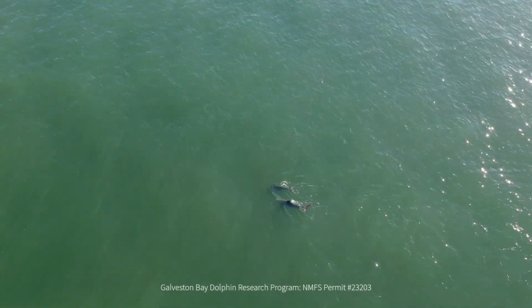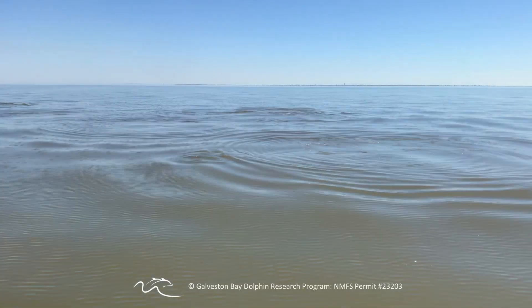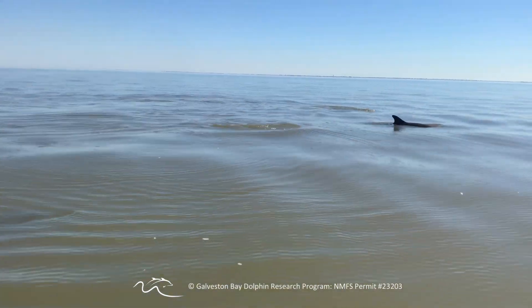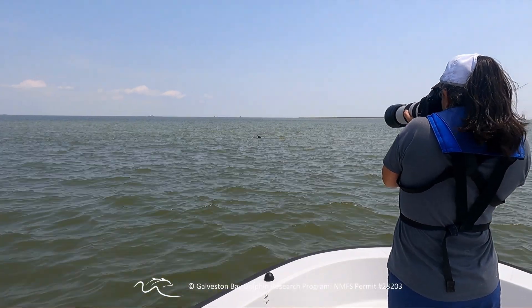Over the last 10 years we've been collecting continuous standardized data, which is really important and allows us to answer questions about the population. We have learned quite a bit about the environmental factors that affect the population, their distribution in the bay, their movement patterns, and we've also been able to identify a resident population. We now know that some dolphins are long-term residents of Galveston Bay.